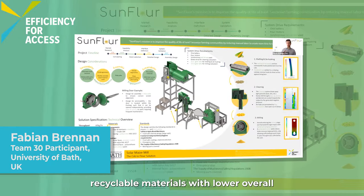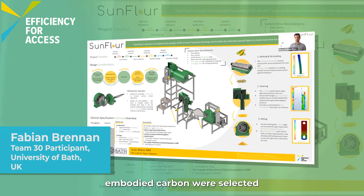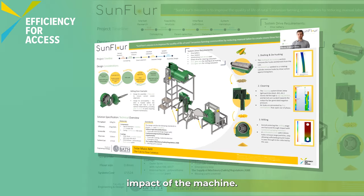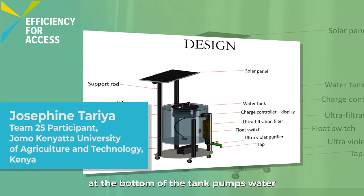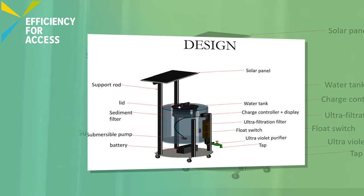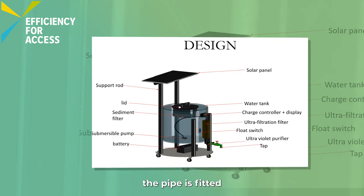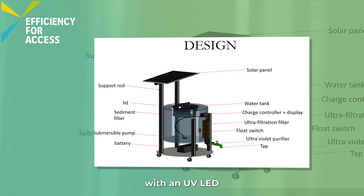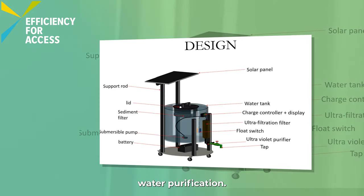During materials selection, recyclable materials with lower overall embodied carbon were selected to reduce the lifetime impact of the machine. The submersible pump at the bottom of the tank pumps water at sufficient pressure to an ultrafiltration filter. As the water flows out of the filter, the pipe is fitted with an ultraviolet light-emitting diode — a UV LED — that does instantaneous water purification.